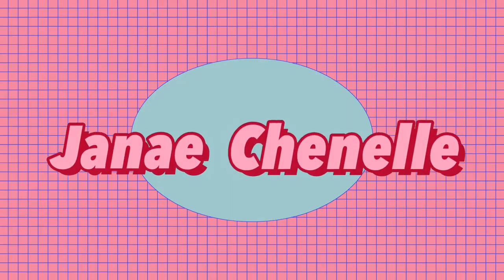Hi everyone, and welcome or welcome back to my channel. If you're new here, my name is Janae and my channel is pretty much just fashion, makeup, and college sometimes. Welcome or welcome back if you've been here before. Today I had a different video that I was gonna do, but this one is even more fitting.